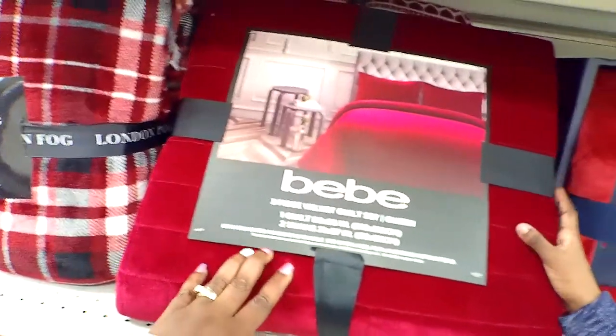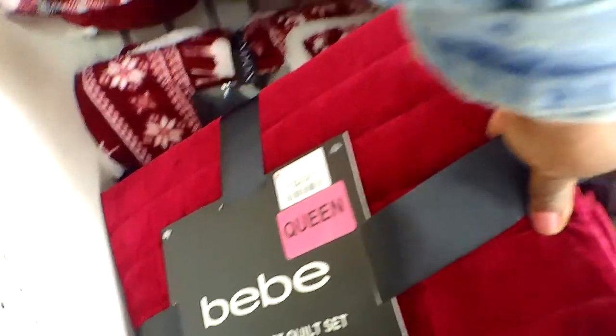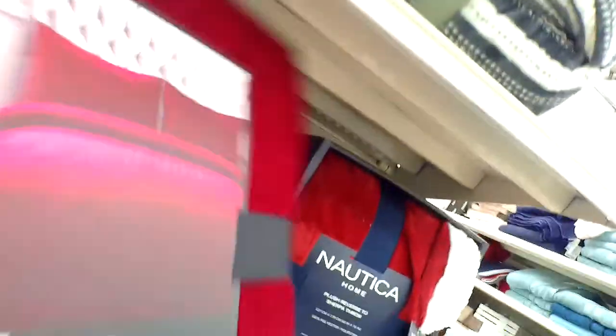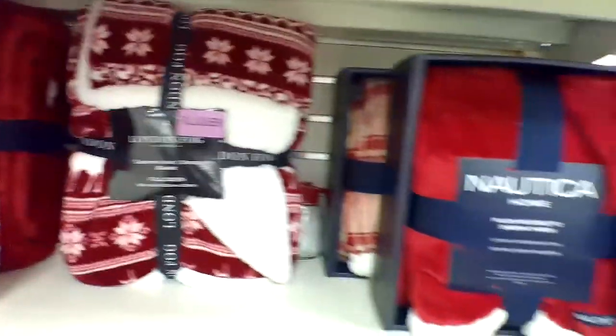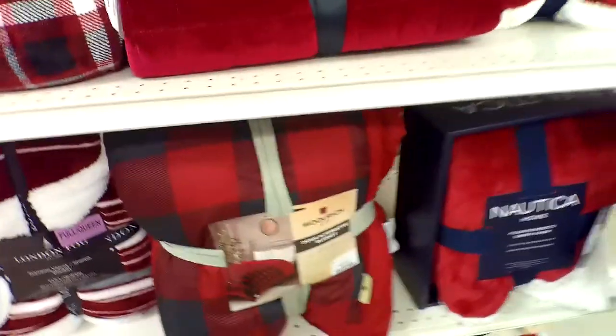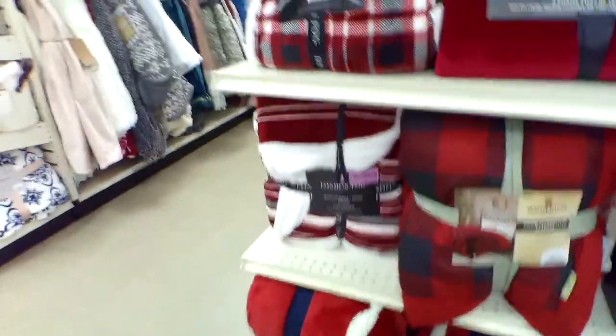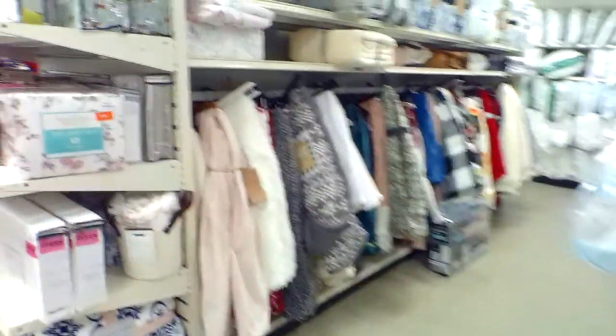Look at this BB velvet quilt set — this one is $49.99. They also have a few other options right there as well, a nice variety. And then they have throws — a lot of throws are right here.